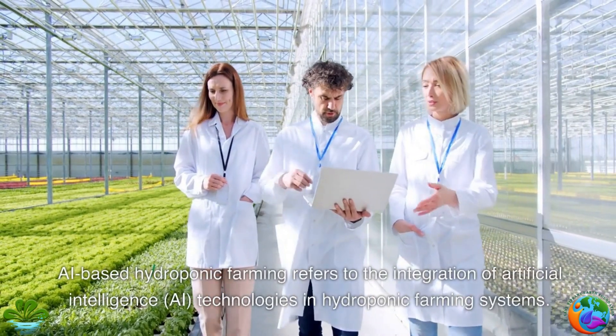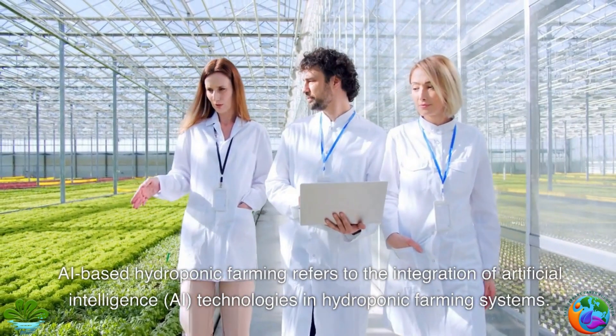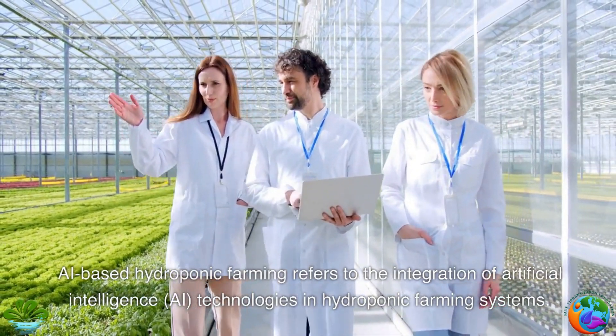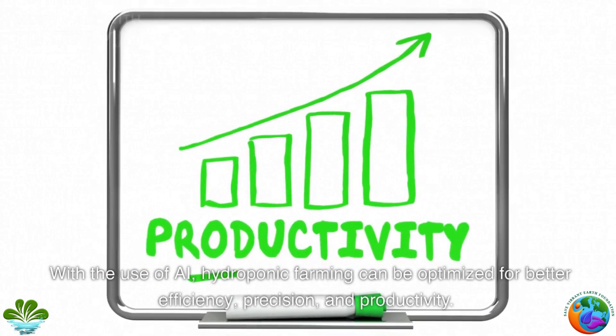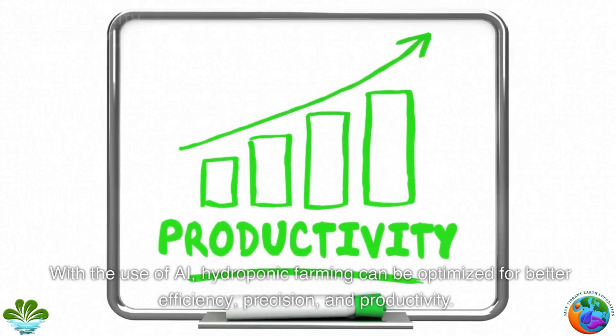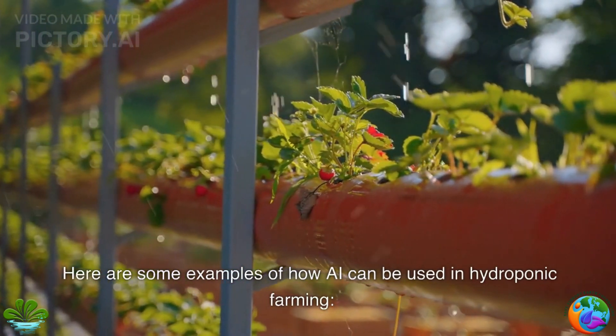AI-based hydroponic farming refers to the integration of artificial intelligence technologies in hydroponic farming systems. With the use of AI, hydroponic farming can be optimized for better efficiency, precision, and productivity. Here are some examples of how AI can be used in hydroponic farming.